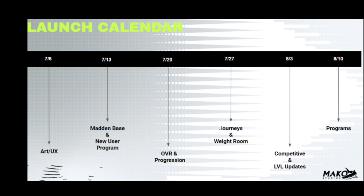Here is the launch calendar: on the 6th we get the art stream, which is tomorrow — can't wait for that. On the 13th we get Madden Base and the new user program. On the 20th we get Overall and Progression. On the 27th we get Journeys and Weight Room — Weight Room is something new, hopefully interesting. On the 3rd we get Competitive and Levers League updates, and on the 10th we get Programs.